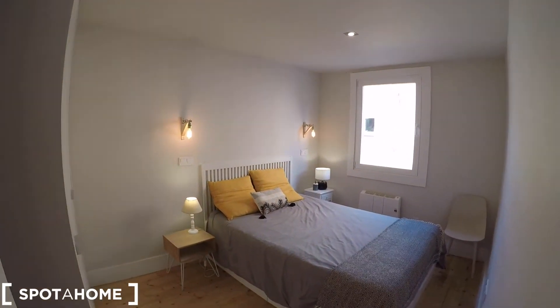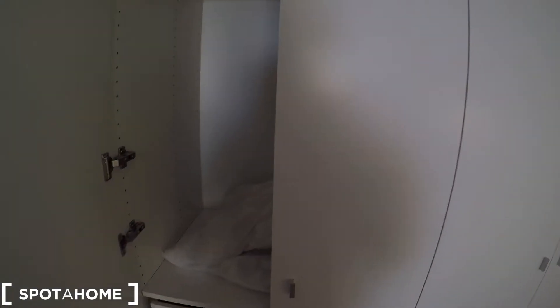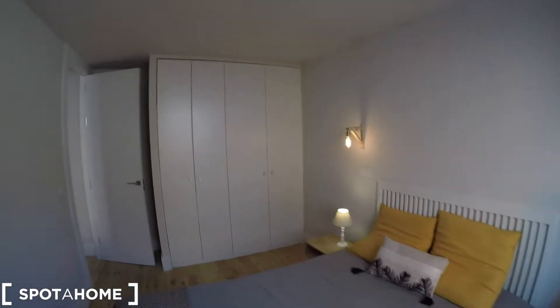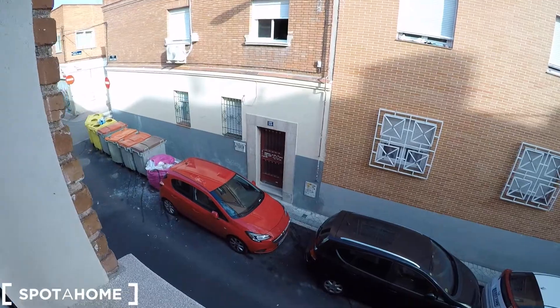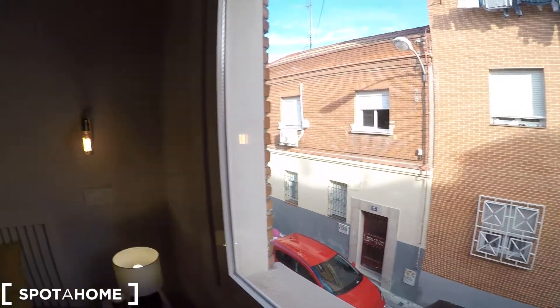Now we are going to check bedroom number 2. It's very big. We have a double bed with two nightstands on both sides. We have a very big built-in closet — let me show you the inside. We have some storage here, and the other part is more or less the same. We also have a heating unit and a window that takes part to the main street — the same view as from the living room and bedroom number 1.